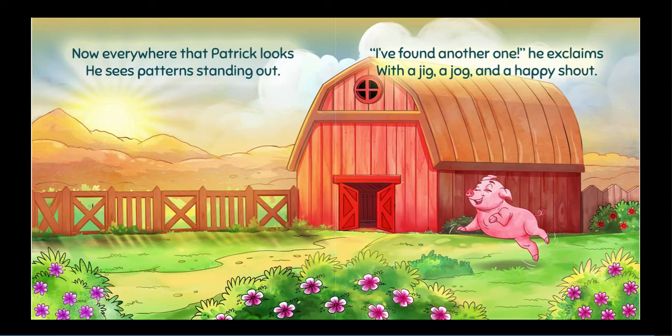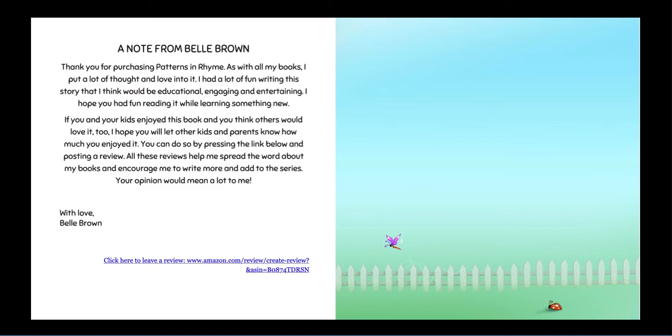I found another one! He exclaims. With a jig, a jog, and a happy shout. The end. Thank you for listening. Don't forget to like and subscribe. In the description below, I've included links where you may find and purchase this book.